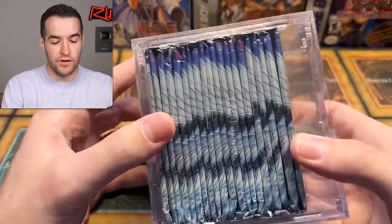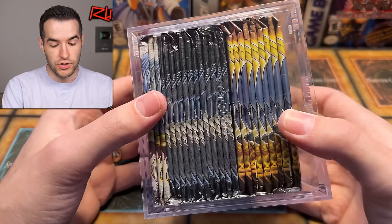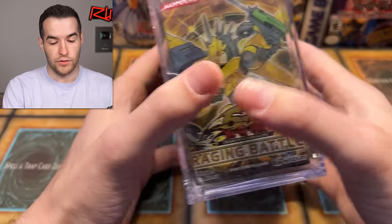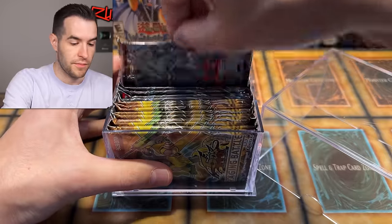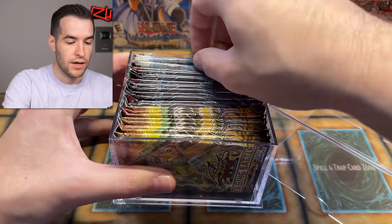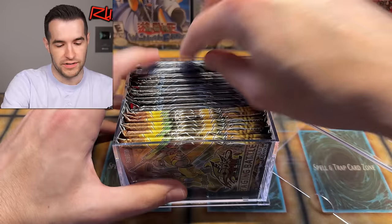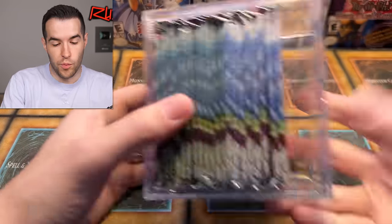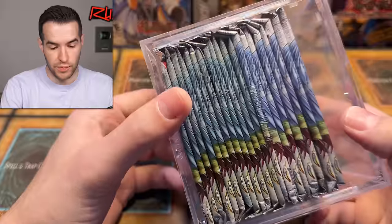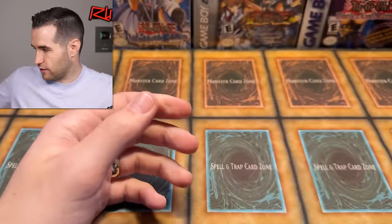Then a bunch of Stardust Overdrive — I'm assuming these are unlimited because the front are unlimited. Then a mixture — starting off it's Raging Battle, then Shadow of Infinity, and Light of Destruction in the back. Light of Destruction has a reprint coming, so that's going to hurt those a little bit. Speaking of more Light of Destruction — these are original print, not the reprint. You can clearly tell they look completely different.